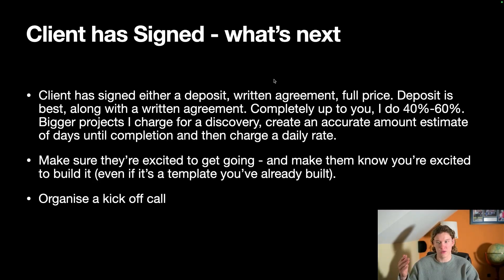I tend to do 40-60: a 40% deposit and 60% on project completion. But for larger enterprise-grade projects, I charge for a discovery phase — that could be two to three or four days of going into their business, understanding their process from top to bottom, so I can create an accurate estimate of how long the project is going to take.